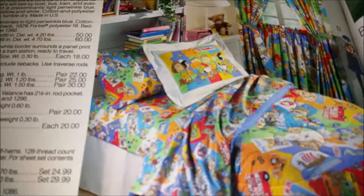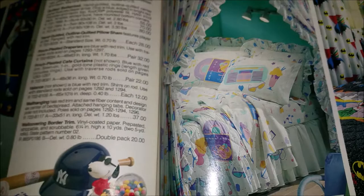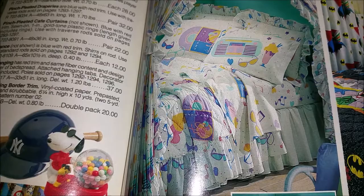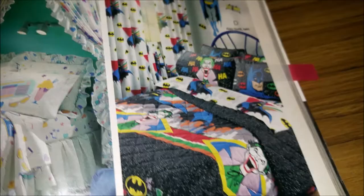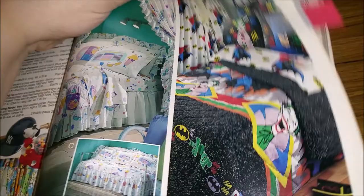Another baseball one, and then Peanuts — Snoopy and Charlie Brown and the gang. There's also a 'Bebop Around the Clock' 50s-style set, which makes sense because in the 80s we were really into the 50s. And then Batman. They always show these on full-size or queen-size beds, but you hardly ever find these sheets in those sizes. If you do, they can actually be worth a good amount of money because they're a lot harder to find in the bigger sizes.